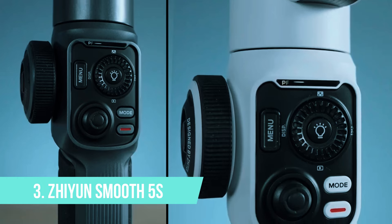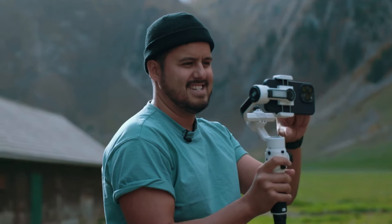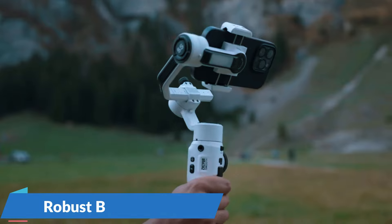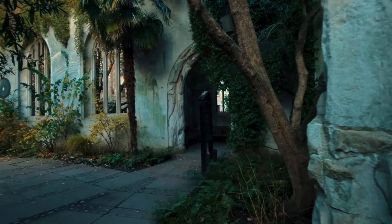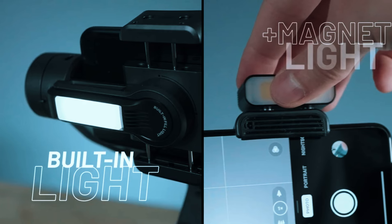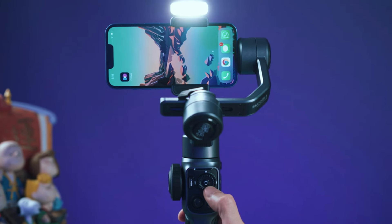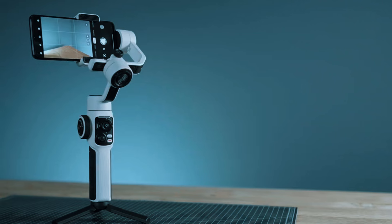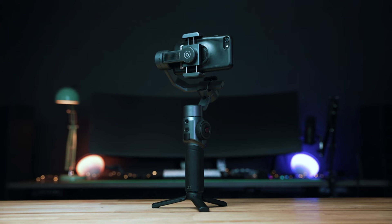Number 3: Shiyun Smooth 5S. For aspiring filmmakers who want a feature-rich gimbal with a professional edge, the Shiyun Smooth 5S is a top contender. This versatile gimbal boasts a robust build quality and a 3-axis stabilization system that delivers buttery smooth footage. The 5S goes beyond basic stabilization — it features a built-in fill light with adjustable color temperature, perfect for enhancing your subject's illumination in low-light situations. It also boasts a handy expansion port that allows you to connect external microphones and LED lights, opening doors for professional-grade productions.